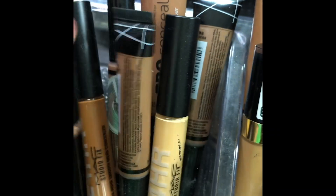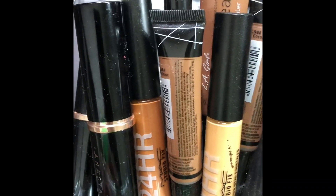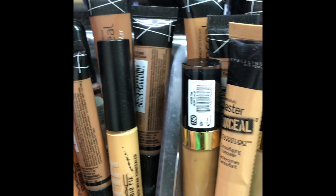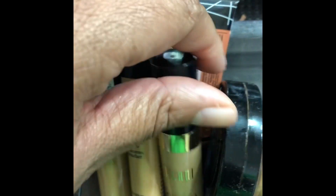Concealers — some contouring sticks from Anastasia Beverly Hills, matte concealers, LA Pro concealers which are amazing, the new Milani concealers which are nice and affordable. Stay with it. Black Opal concealer — very good for covering tattoos as well.